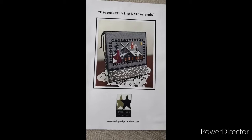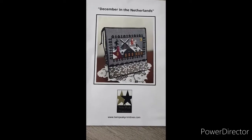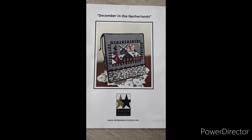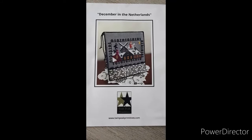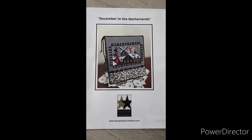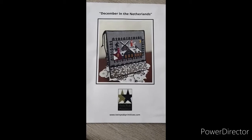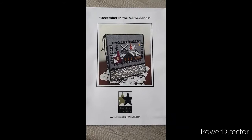December in the Netherlands is a pattern by Twin Peek Primitives. It was first an exclusive to Dutch Mania 2019, but now you can also get this pattern at the Handwerk Boutique, which is an LNS by Annemiek — she also has a Flosstube channel. I will link her below, so if you really like this pattern you can send her a message and she will send it to you.